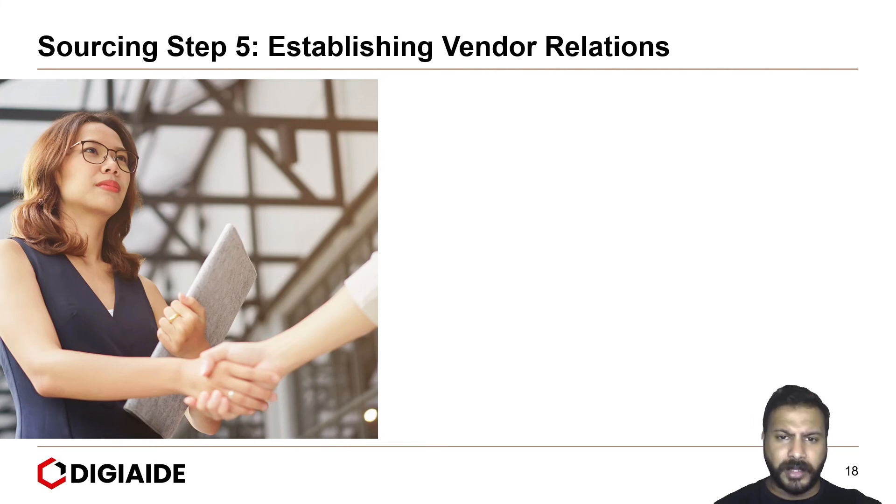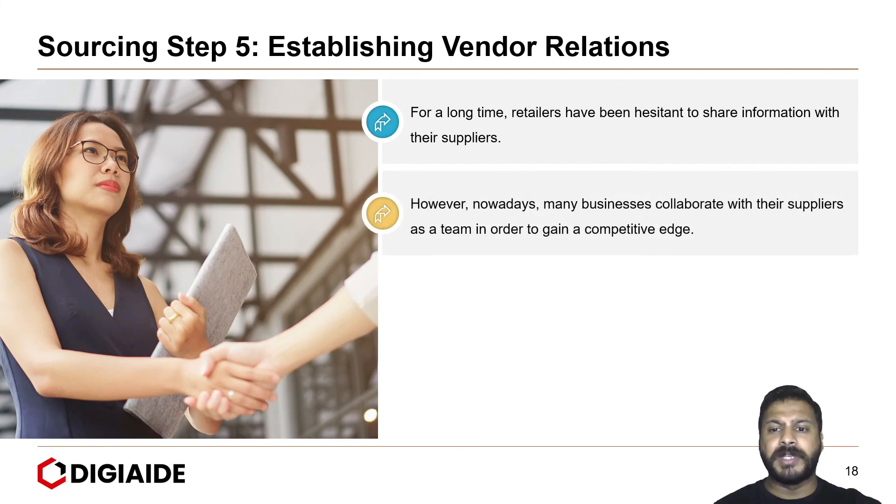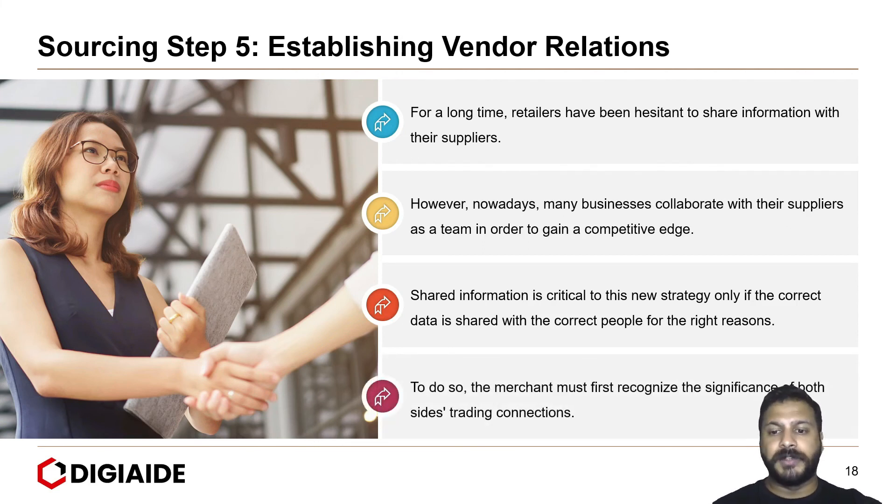As understood from the case studies of NIKE, Walmart and IKEA, maintaining vendor relations goes a long way. Retailers have historically been hesitant to share information with suppliers, but nowadays many businesses collaborate with suppliers as a team to gain a competitive advantage. This may even block competitor firms from entering the market if they have access to good suppliers. Shared information is critical to this strategy, provided the correct data is shared with the correct people for the right reasons.